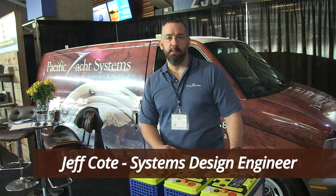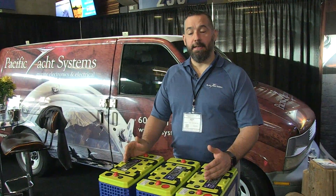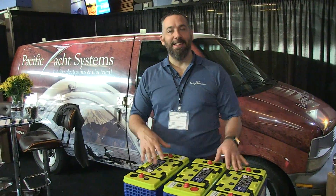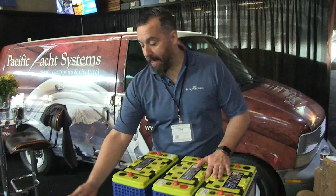Hi, Jeff Cote with Pacific Yacht Systems. Here we are today at the Vancouver International Boat Show in 2019, and here you're looking at our demo to demonstrate the value of a Firefly battery in comparison to AGM batteries.